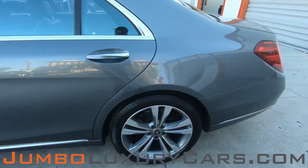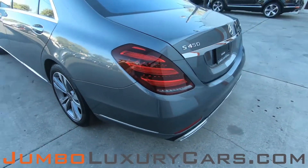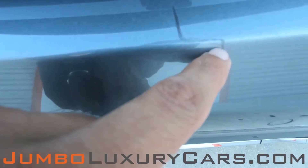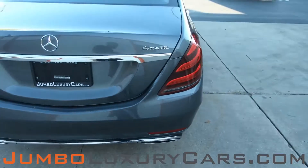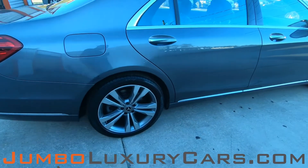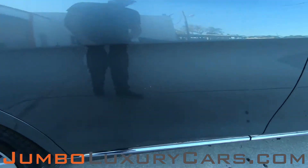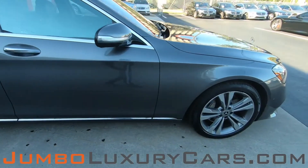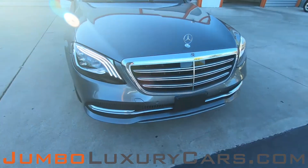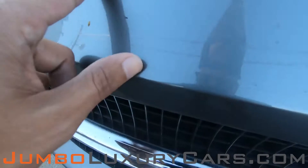Here we have a light scratch. Coming into the back section of the vehicle, we have a light scratch here, a light scratch here, and a couple of scratches here.